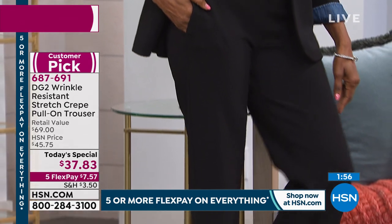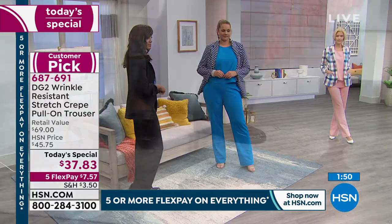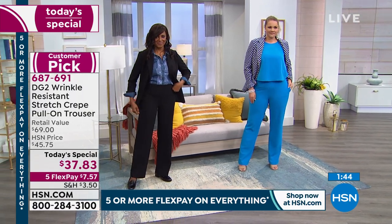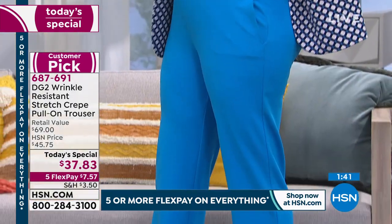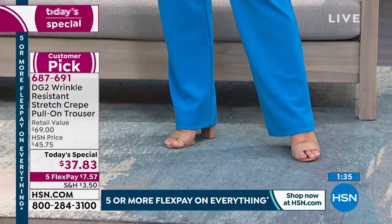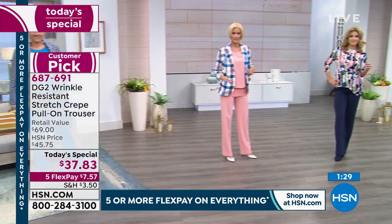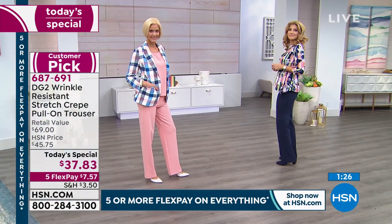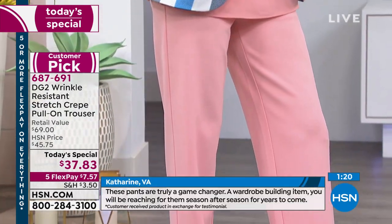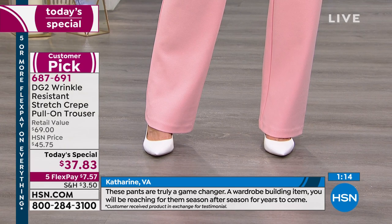Maybe we'll scroll some of those incredible reviews. If like so many of you gave up on jeans years ago and DG2 got you back into the jeans game, you may have given up on trousers — and now you're right back in that gorgeous tailored arena again. It will feel even better than it looks, with wrinkle resistance, washability — throw it in the washing machine, hang to dry. Five flex payments, $7.57.